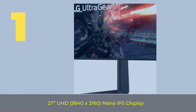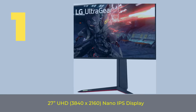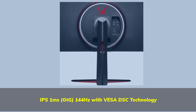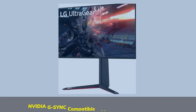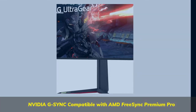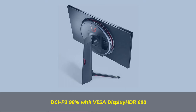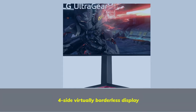Number 1: 27UHD, 3840x2160 Nano IPS Display. IPS 1ms GTG, 144Hz with VESA DSC Technology. NVIDIA G-Sync Compatible with AMD FreeSync Premium Pro. DCI-P3 98% with VESA Display HDR 600. 4-side virtually borderless display.